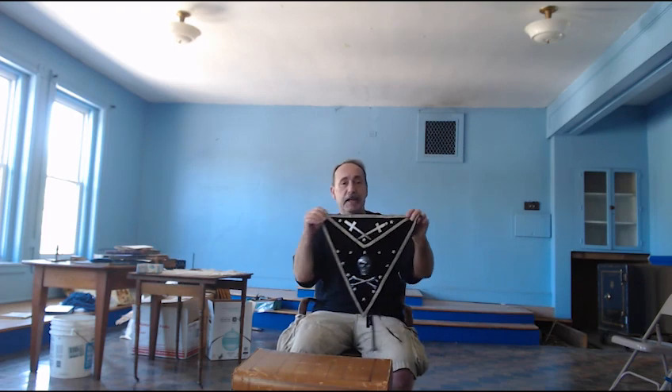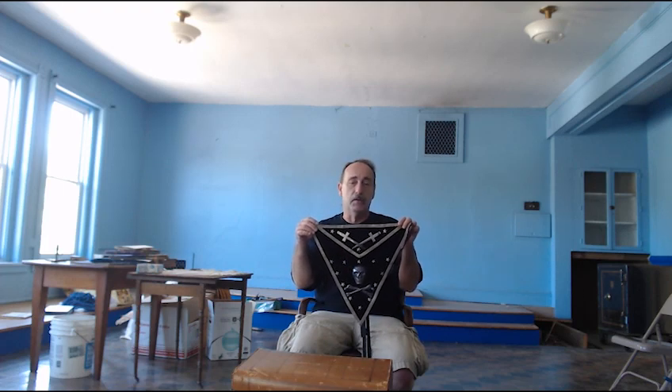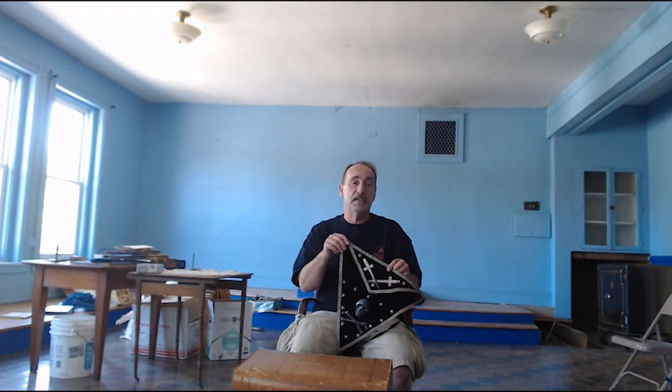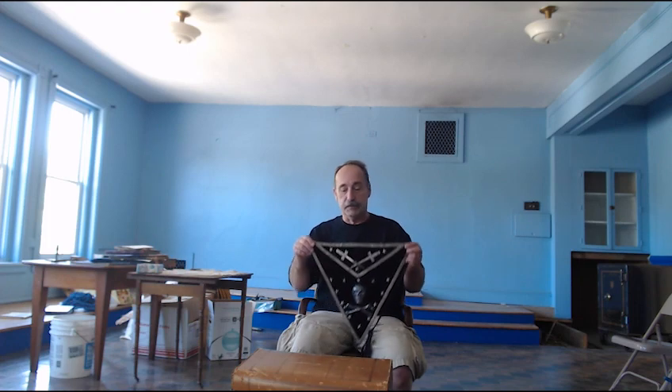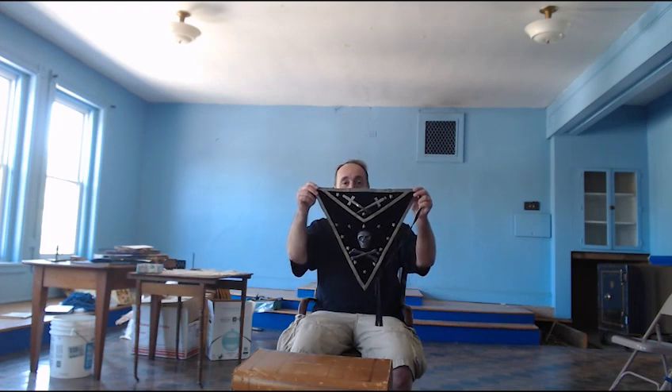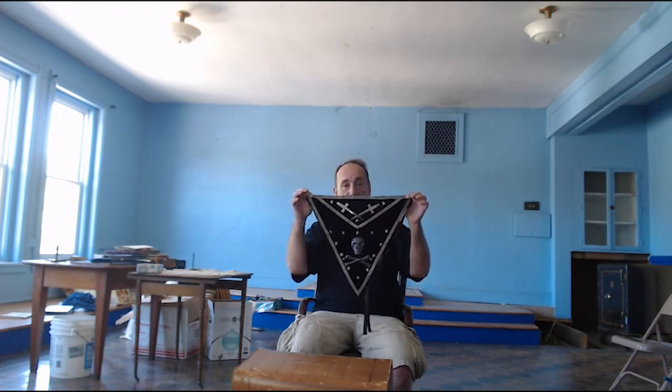Now the commandery at this building wore the skull and bones aprons. And in that collection — found on a table with a stack of aprons about this high — we did find the hard to find gold apron with the gold fringe and the silver apron with the silver fringe. Also in the pile along with all the other skull and bones aprons were just a handful of these. Looking at some of the photograph evidence they have, we do know that the commandery wore the plain skull and bone aprons, but none of the members wore this apron with the stars.